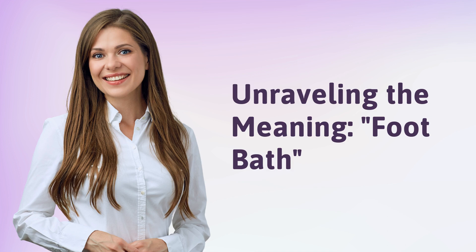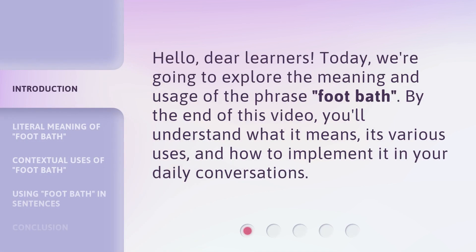Unraveling the Meaning: Footbath. Hello, dear learners. Today, we're going to explore the meaning and usage of the phrase 'footbath'.